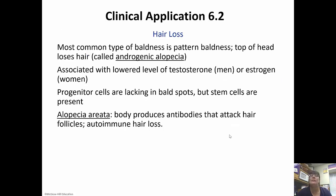The most common type of baldness is pattern baldness on the top of the head, called androgenic alopecia. It's often associated with lowered levels of testosterone in men and estrogen in women. Progenitor cells are lacking in the bald spots, but stem cells are present. Alopecia areata is when the body produces antibodies that actually attack the hair follicles — this is known as autoimmune hair loss. So hair loss is unfortunately common, and sometimes it can be your own immune system attacking the follicles.